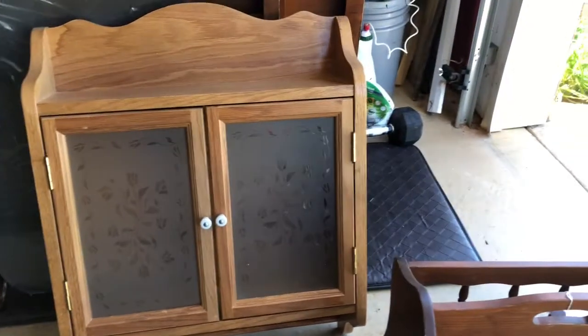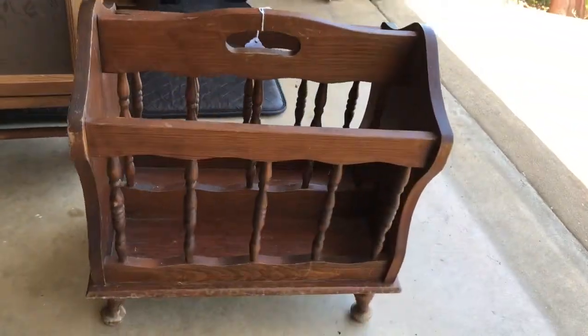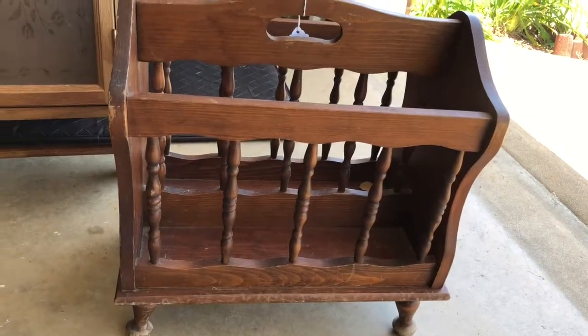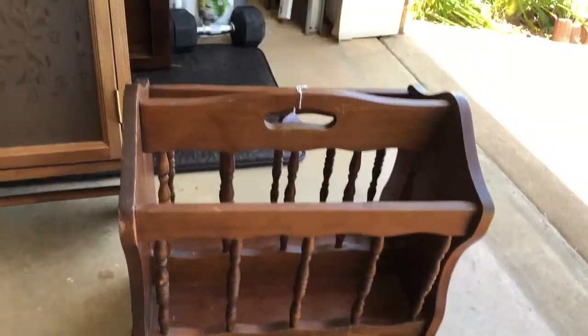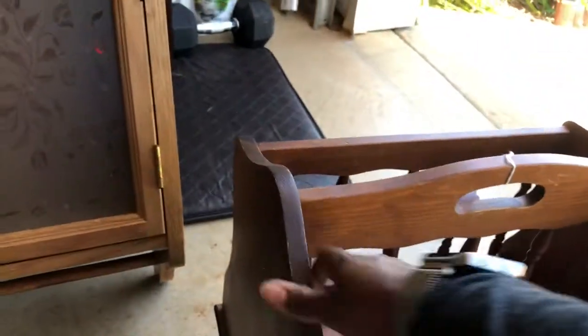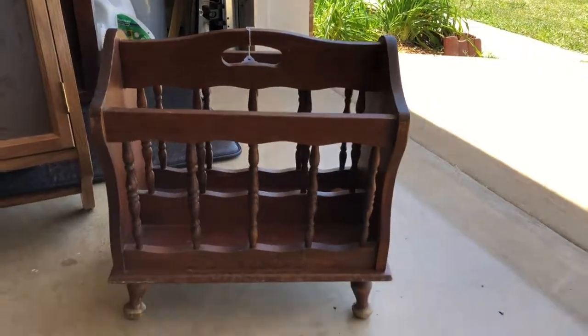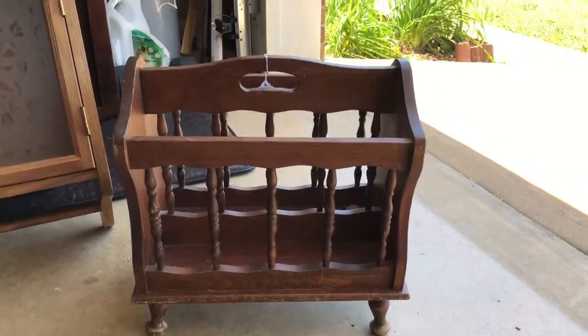My whole haul for all four of these items was $17. And I got a magazine rack — I want to paint it, and it's solid wood as well. I don't even know exactly what I'm going to do with it, but I like the fact that it was in such good condition and it's sturdy.